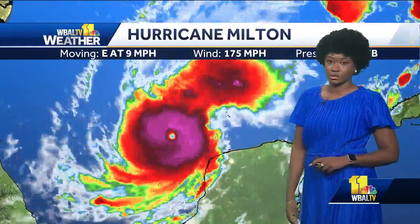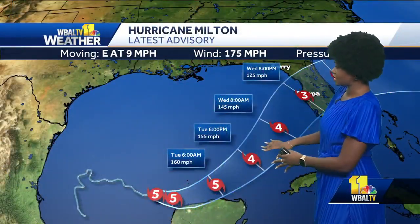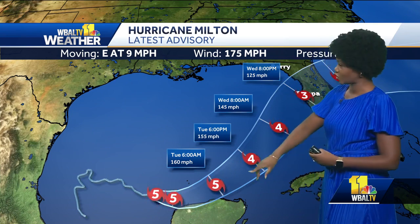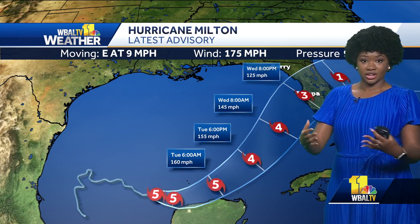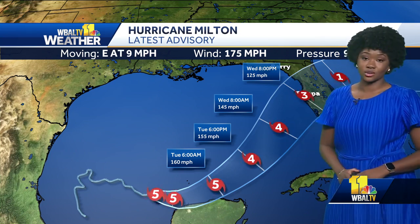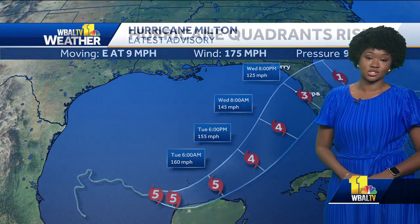This is a really strong storm headed towards Florida. It is forecasted to decrease in intensity due to some wind shear in the atmosphere right before landfall, but is still forecasted to make landfall in the Tampa area on the Gulf-facing side as a Category 3 hurricane — still a major hurricane making landfall in Florida.